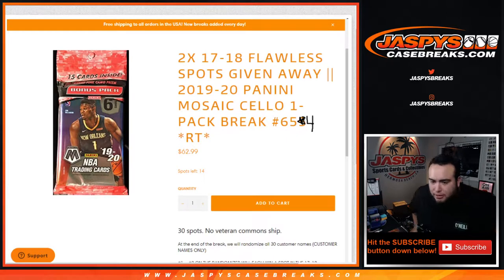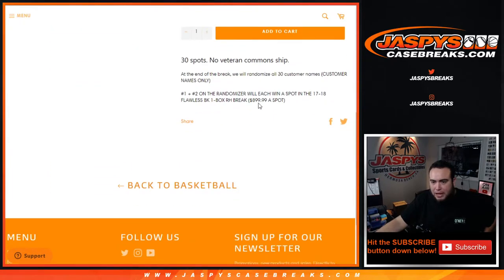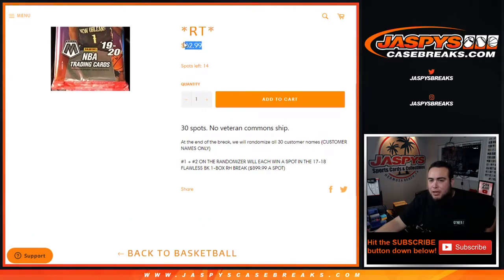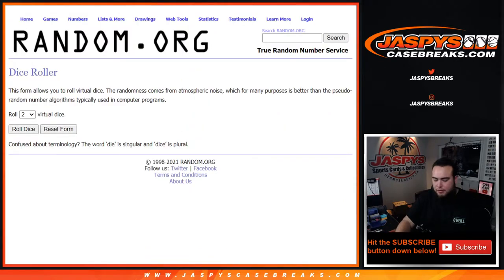We are doing that right now. The way this works: 30 total spots. No veteran commons will ship out of here, but everything else will randomize — customer names and teams distribute the hits out of this pack break. At the end of the break, we will randomize all customer names, and numbers one and two at the top of the randomize will win a spot in the 17-18 Flawless one-box break random hit break, which is about a $900 spot. So you're paying a fraction of the price at $62.99 to potentially win a $900 spot. Let's do the break first.